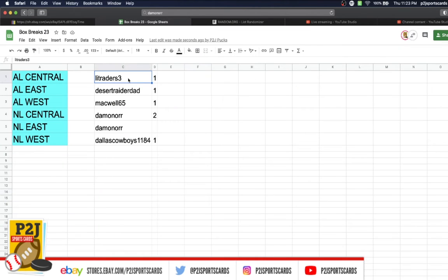In the break we have Traders 1, Dad 1, Mackwell 1, Damon 2, and Dallas Cowboys with one division.